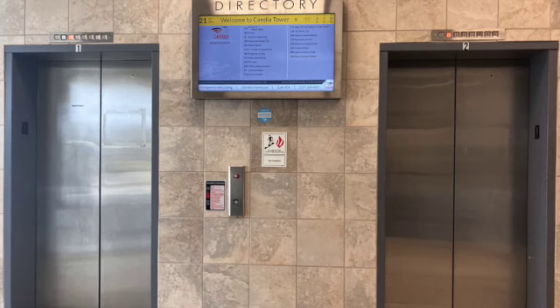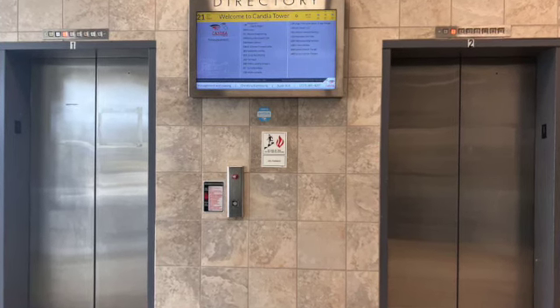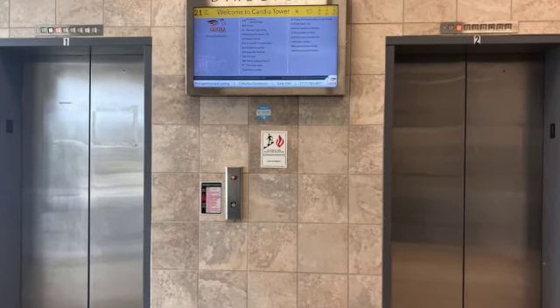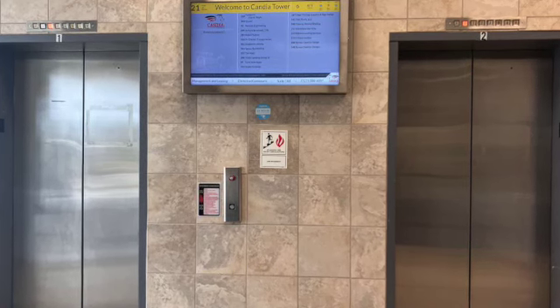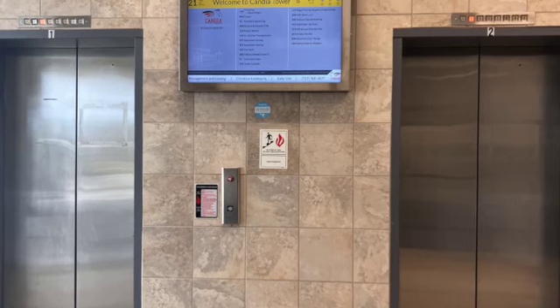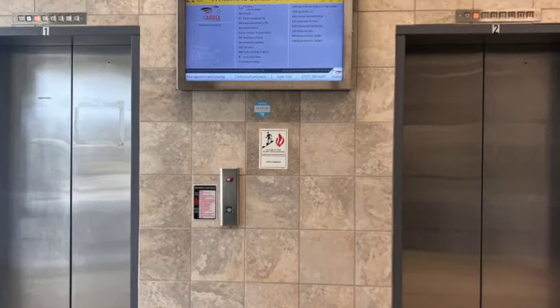I'm just here before the video starts to say that these elevators were originally 1970s US elevators. They have been modernized to Thyssen elevators with Adams fixtures. With that being said, these are my first Thyssen elevators. I do find these elevators very fascinating and I will be back here every once in a while to check up on these elevators. Enjoy the video.